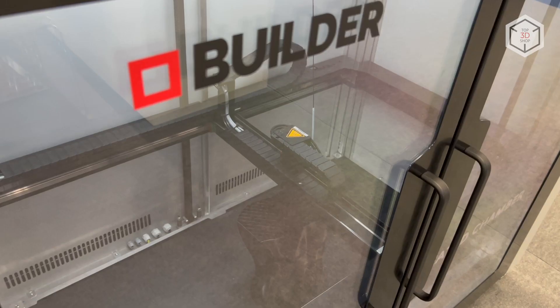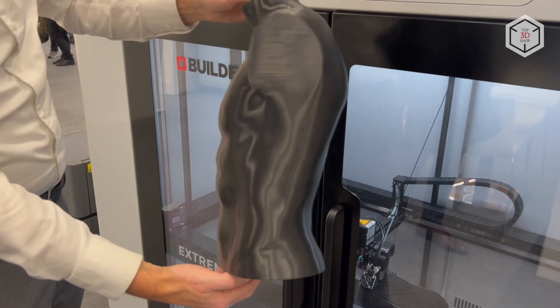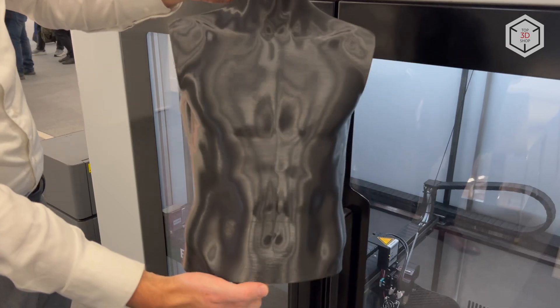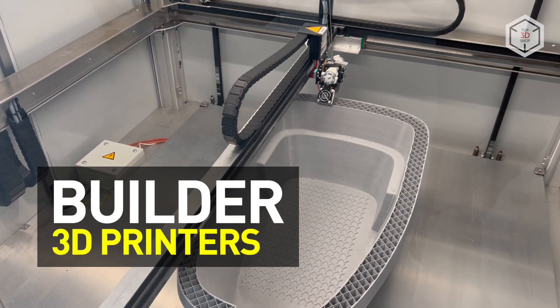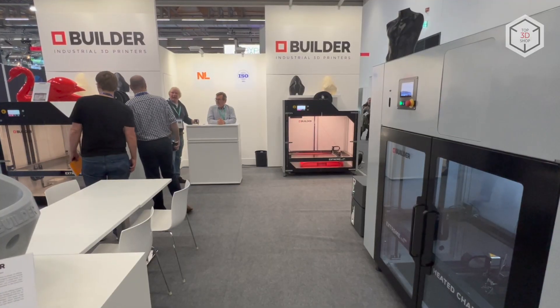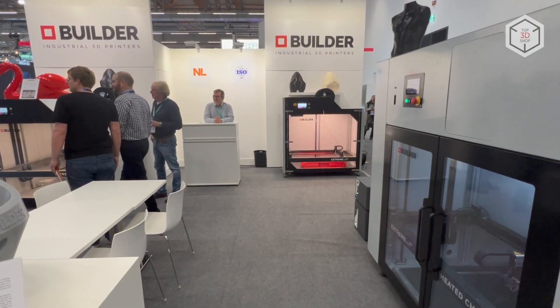Hi everyone, this is Top3DShop and in this video we will tell you about professional 3D printers by the Dutch company Builder, which specializes in the development and production of FDM machines with large build volumes.